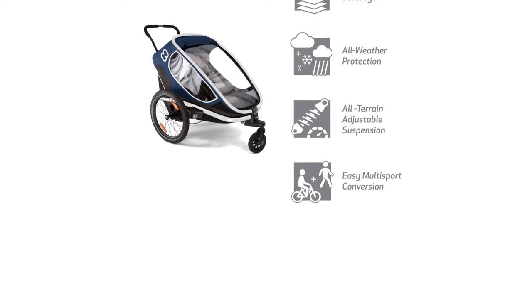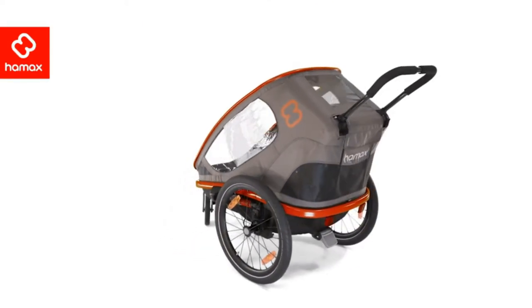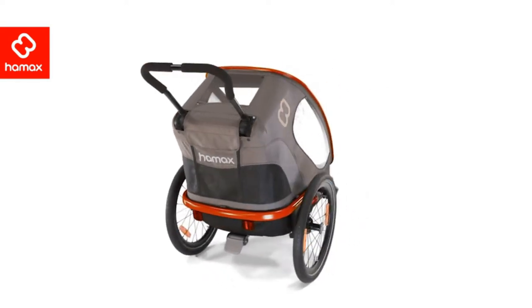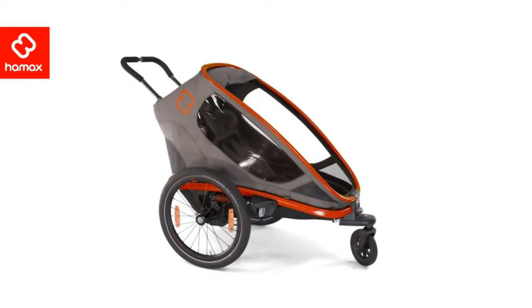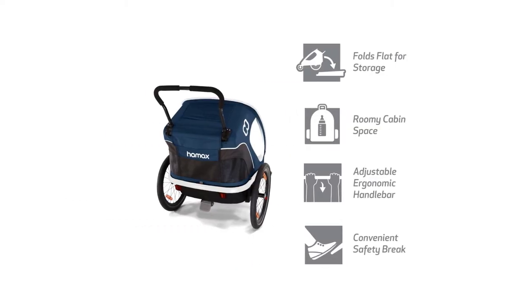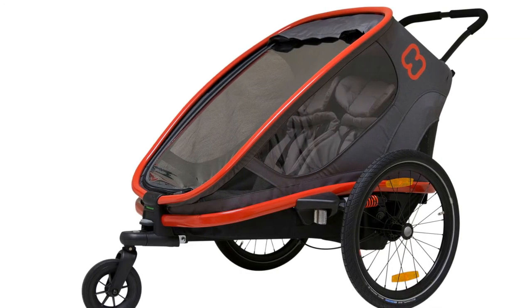Despite all the perks, this is the heaviest trailer in the review, weighing nearly double some other options. However, many users say it handles well and rides so smoothly that the extra weight is not a burden. Thanks to the roomy interior, it is also bulky on the outside — its substantial size makes it challenging to pull through tight spaces and kind of a pain to manage on sidewalks.